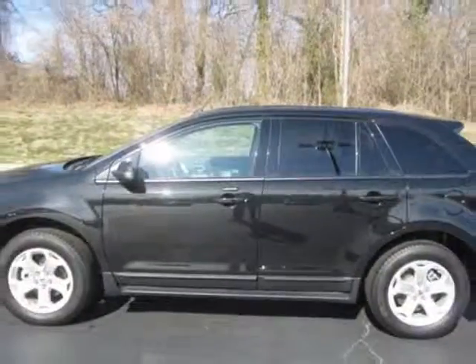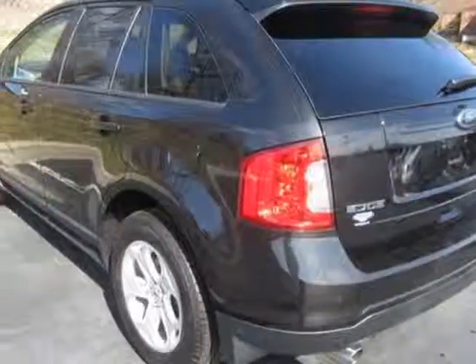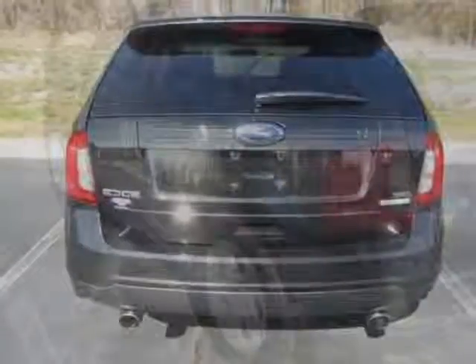This Edge boasts a 2.0 liter inline-4 engine and has a 6-speed automatic transmission.